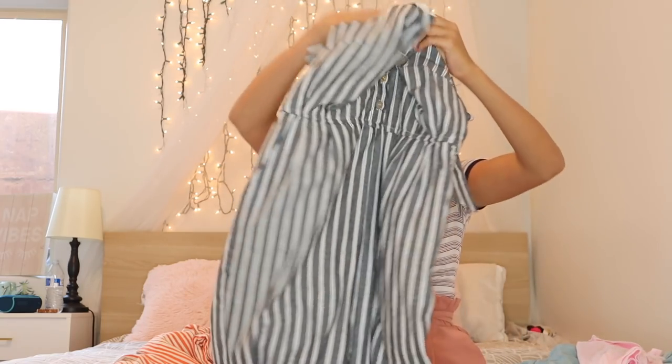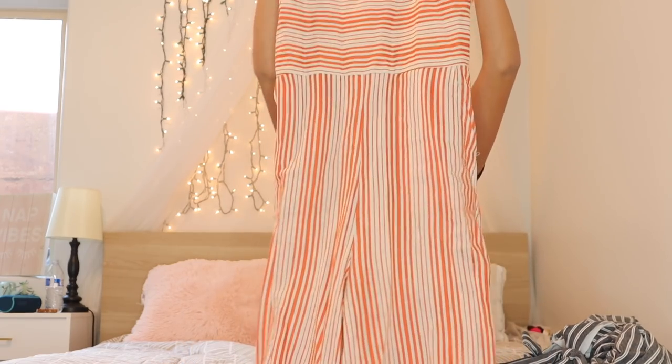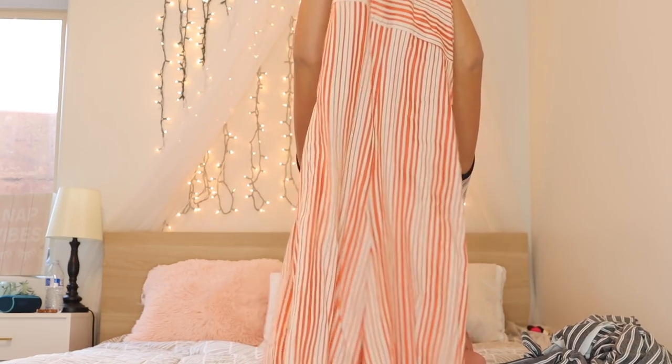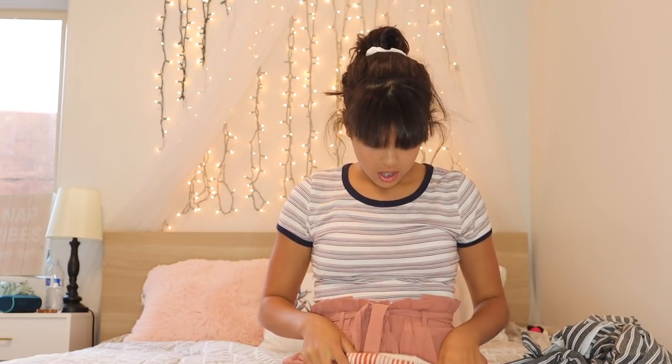Here's the first jumper, and this is the second one. I do wish it was a more pink color but it's still really cute. This one I love — it reminds me of California. The top goes all the way up and I just love everything about it. That is the first company, Hello Honeys!